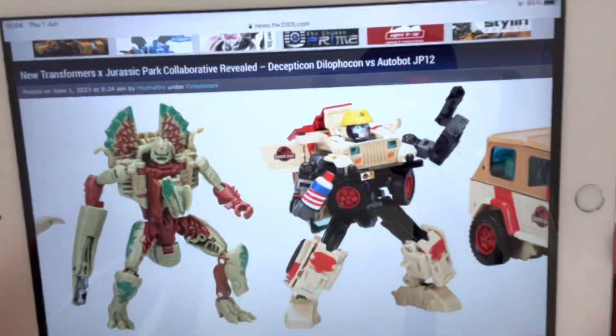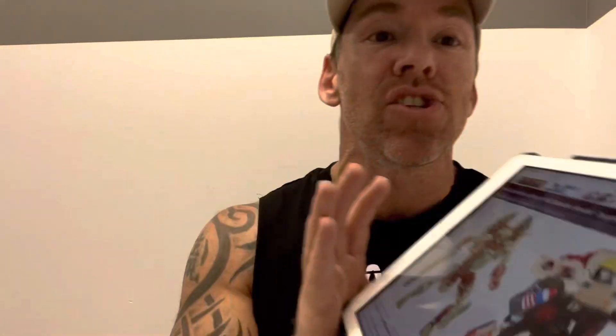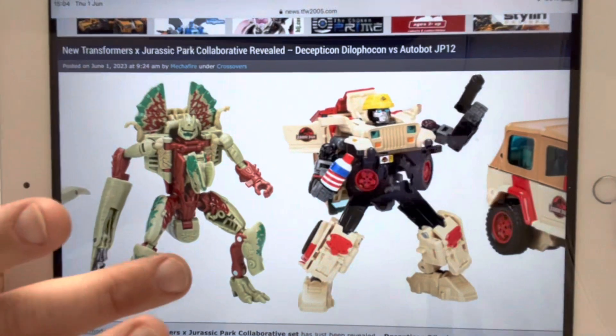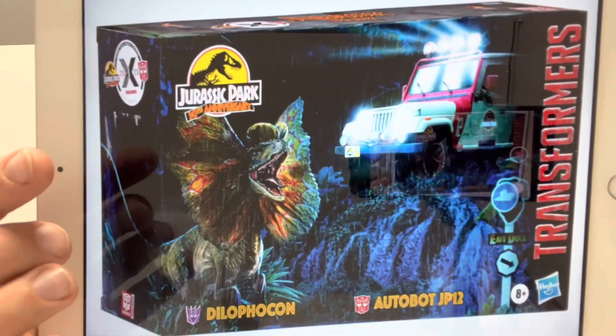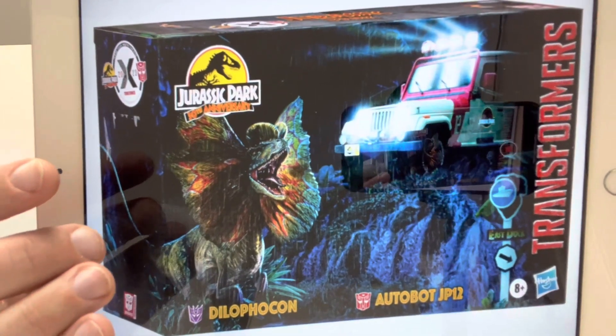I know the first set was heavily reduced, but this is another Jurassic Park collaborative crossover. What we've got here is JP12 and they're calling him Decepticon Dilophicon, and it just looks great. Unfortunately we've got no windows in the box, but you can see they've got the Dilophosaurus and they're calling him Dilophicon.